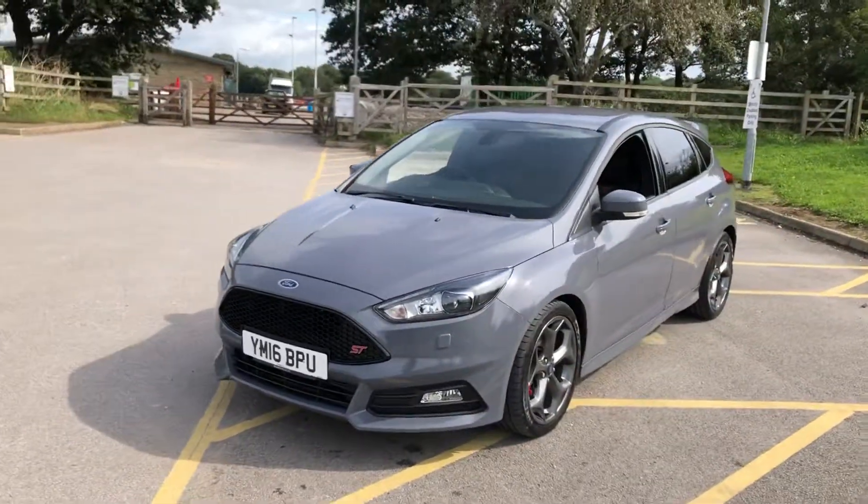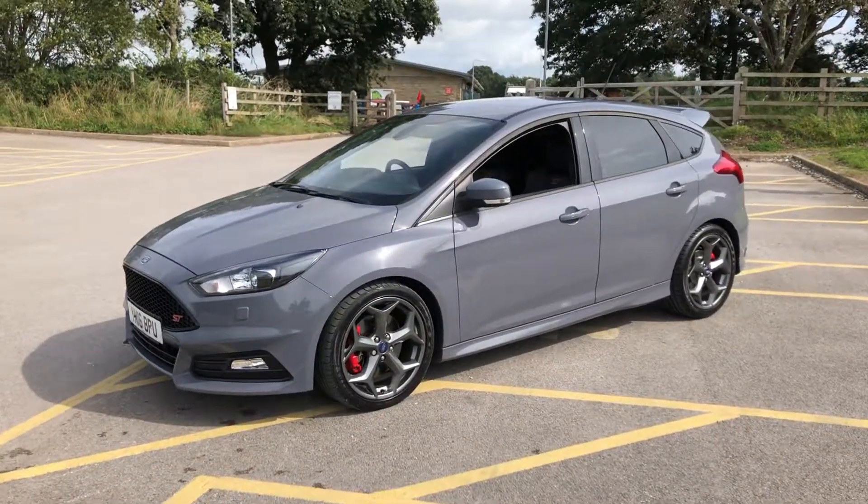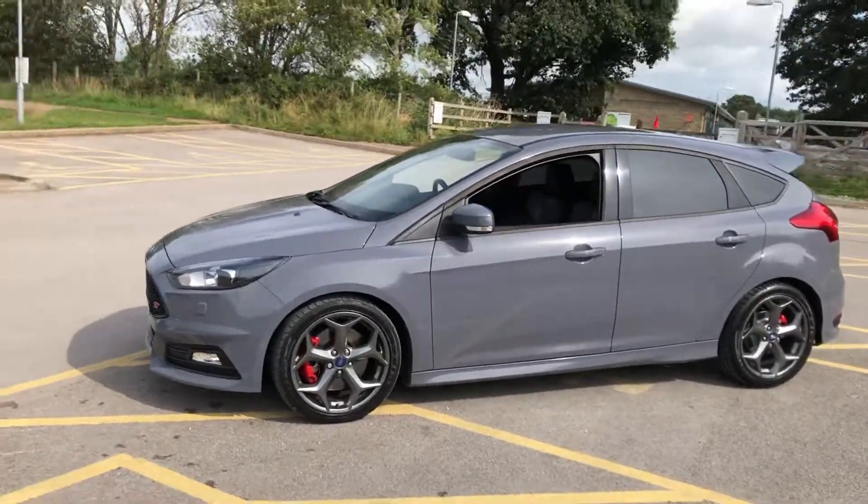Very, very good bodywork. No dents, scratches or marks on all four of the alloy wheels. Fantastic condition as well.